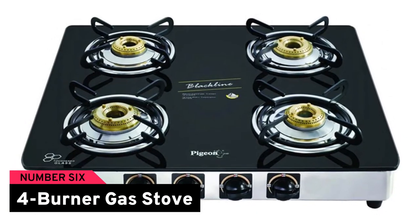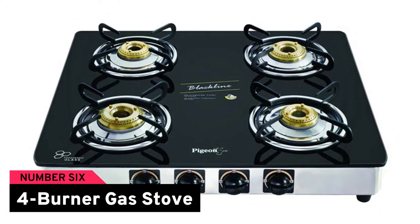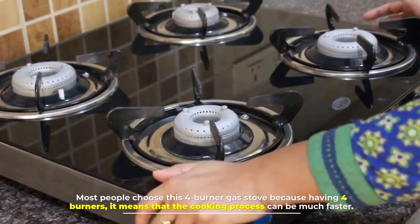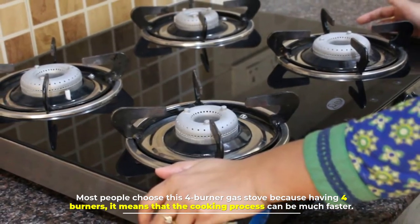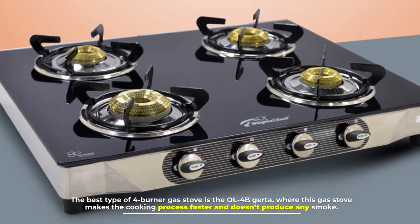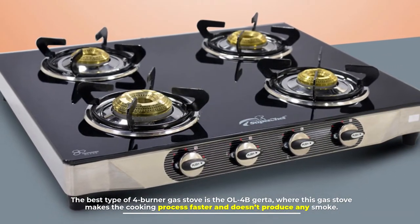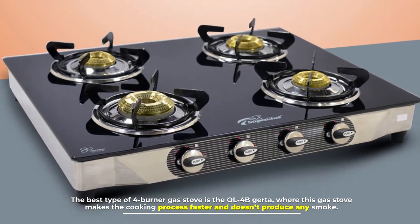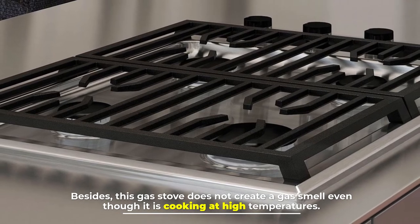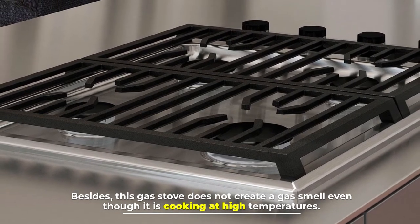Number six: four burner gas stove. Most people choose this four burner gas stove because having four burners means the cooking process can be much faster. The best type of four burner gas stove makes the cooking process faster, does not produce any smoke, and does not create a gas smell even when cooking at high temperatures.